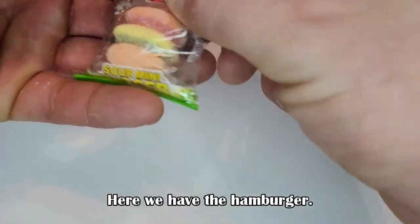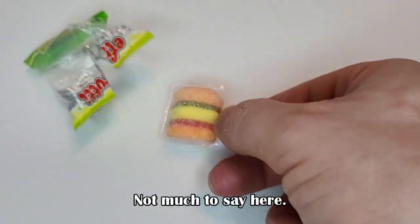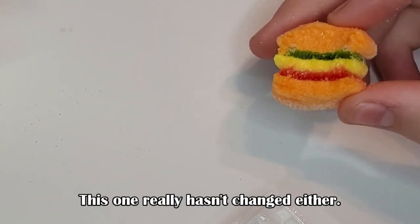Here we have the hamburger — this is a sour version, similar to the hot dog. Not much to say here. This one really hasn't changed either.